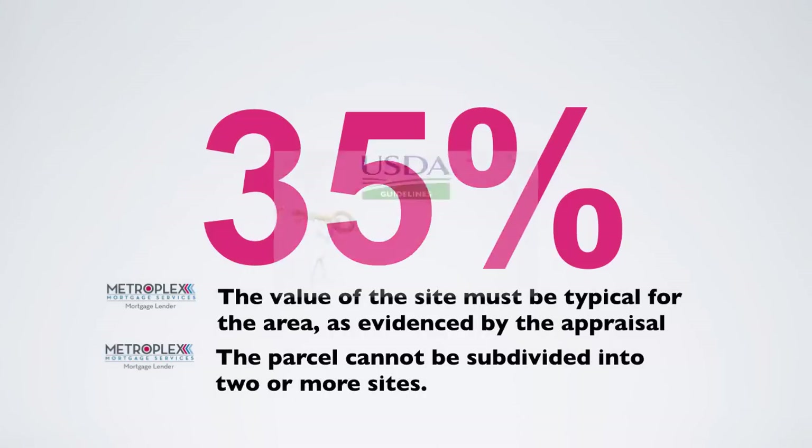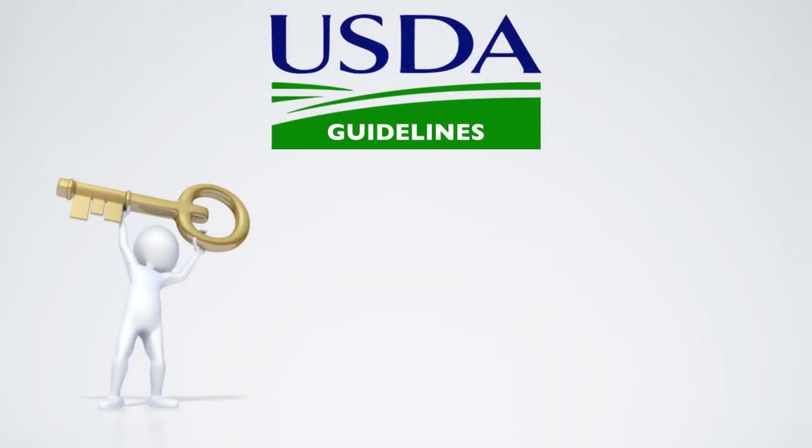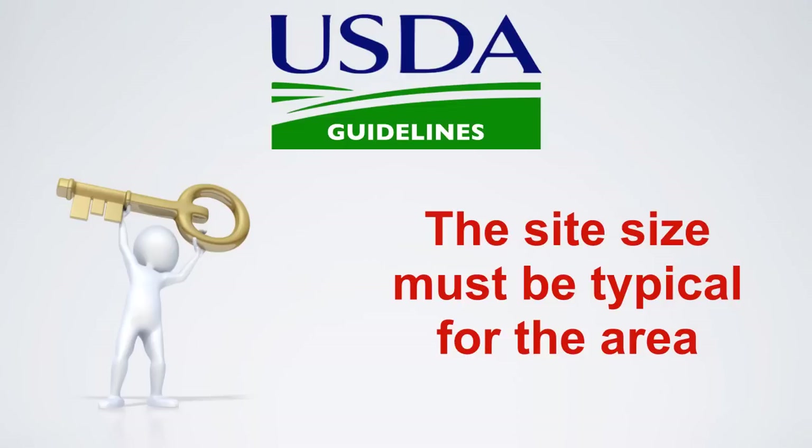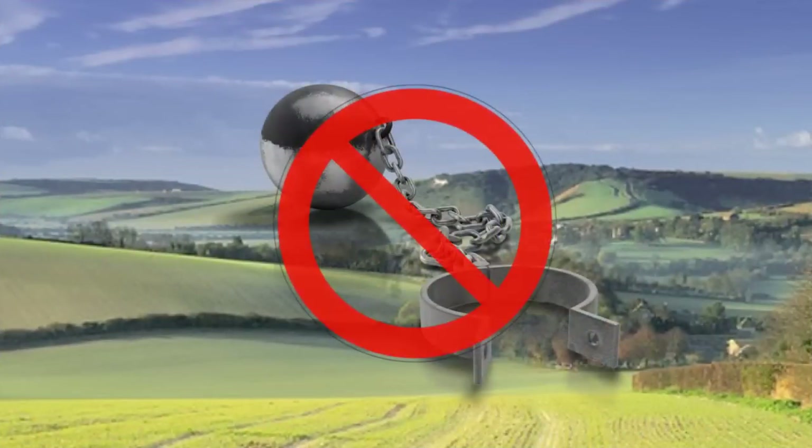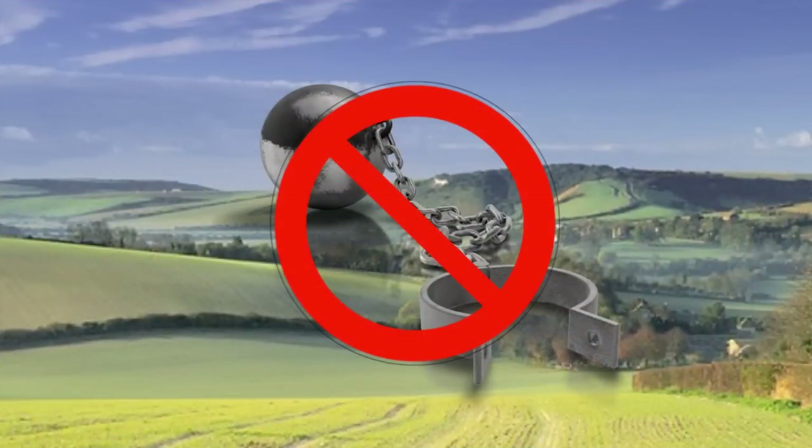However, a very key point that has been clarified in the new USDA 3555 guidelines states the following: the site size must be typical for the area. This simple clarification clearly opens up the potential for larger acreage properties without the further burden required to document if the property could be subdivided.